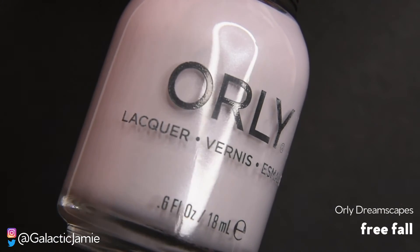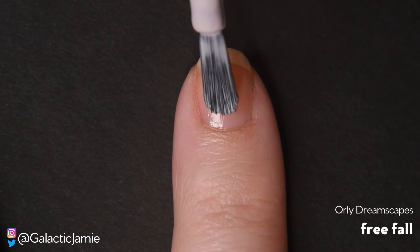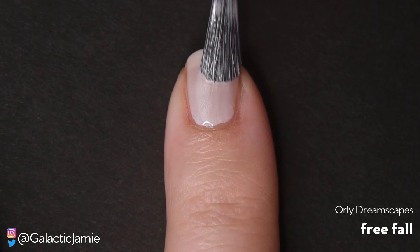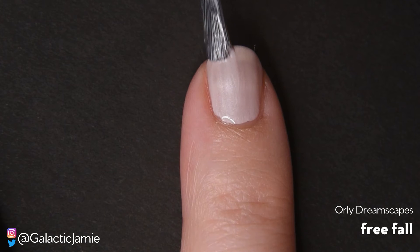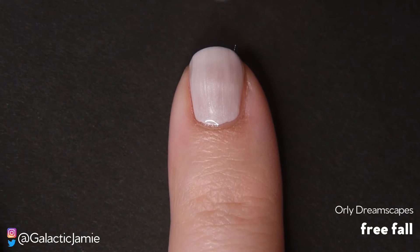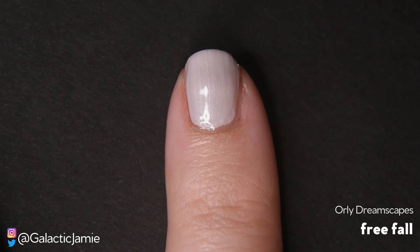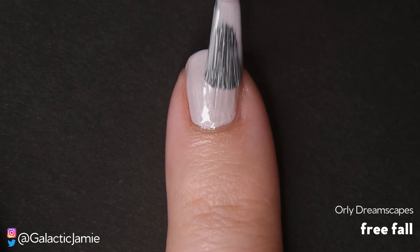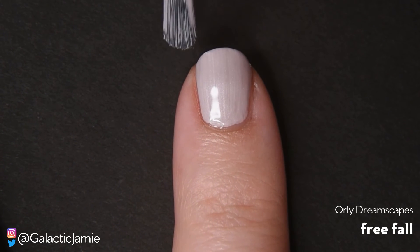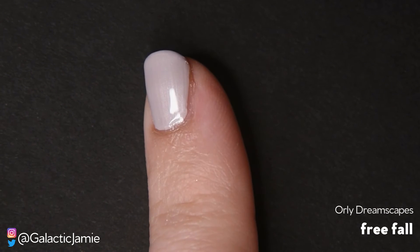The next color I'm swatching is Free Fall. This is a silvery gray cream, and this is another one that blew my mind. I'm not normally a light polish person, but these two are definitely changing my mind. I absolutely love this. This also has a metallic look to it — you can see if you look really closely those streaky lines like you get with metallic polish, but I think it's just so beautiful. They did a great job with this one as well.